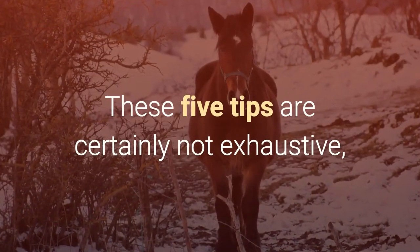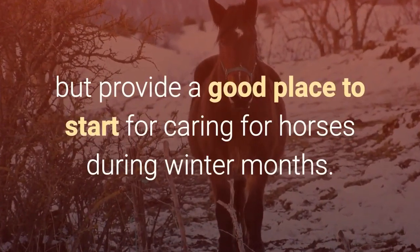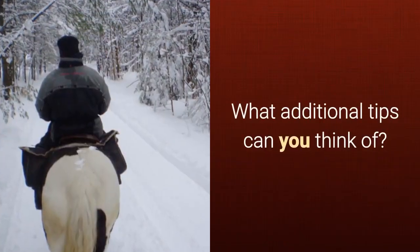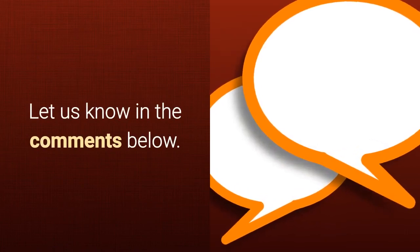These 5 tips are certainly not exhaustive, but provide a good place to start for caring for horses during winter months. What additional tips can you think of? Let us know in the comments below.